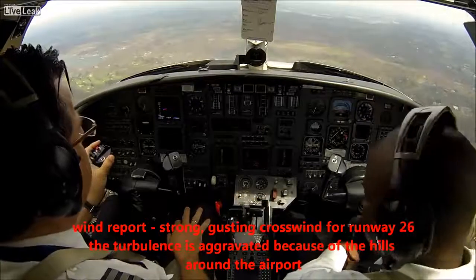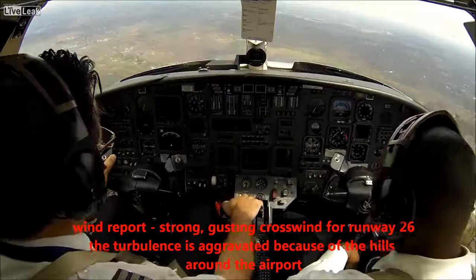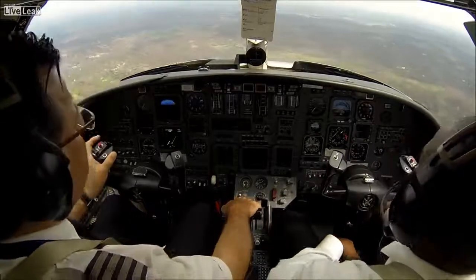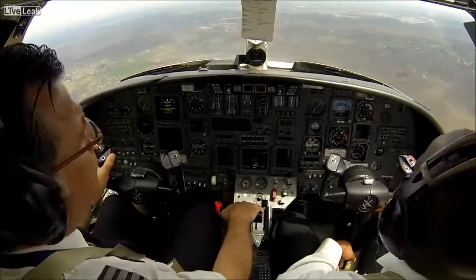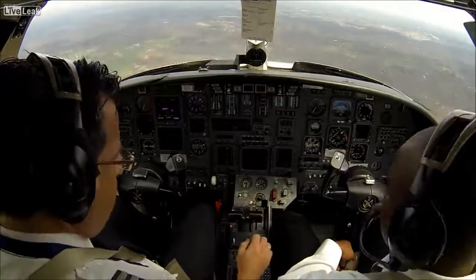Great news, thank you very much. Circle north, runway 26, cleared to land. Flaps approach, please, and checklist.